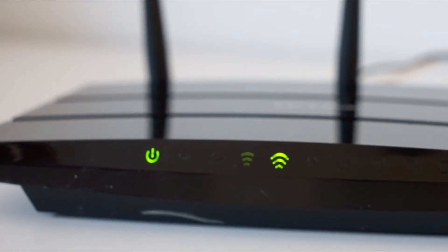We recommend Google Nest Wi-Fi because its automatic updates and simple, app-based controls streamline network management and keep your network safe and sound.